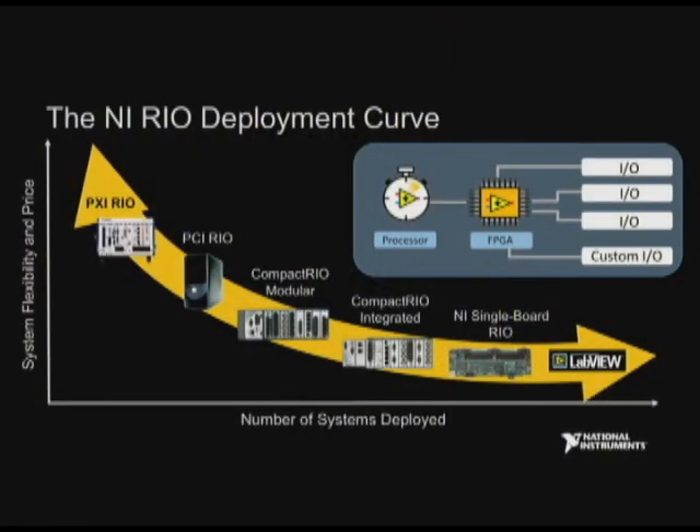We started off with LabVIEW, developed on Compact RIO, and made a move to a final deployed solution using Single Board RIO — all in under a year. The fact that NI provides both the hardware and the software to create and deploy these embedded solutions was crucial for us. We're quite sure that we wouldn't have been able to meet our aggressive schedule and design goals without these great NI tools.